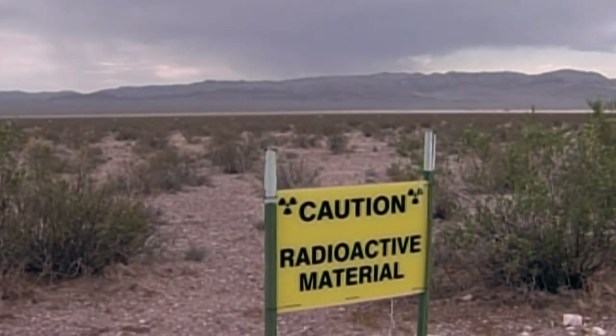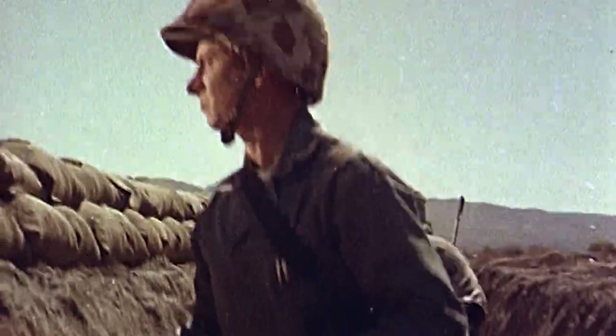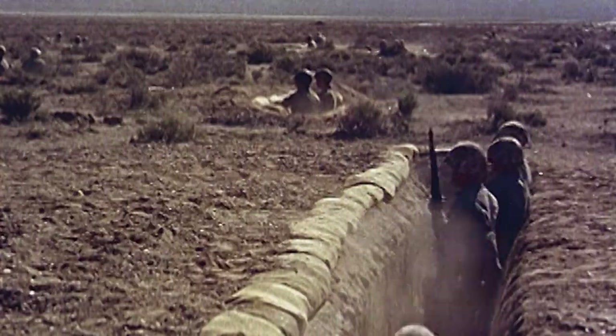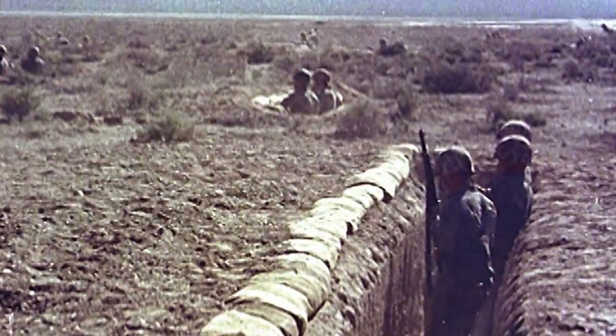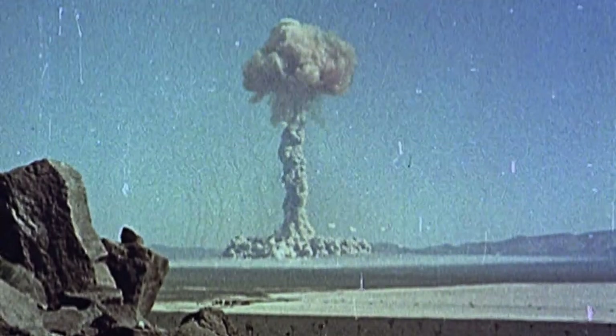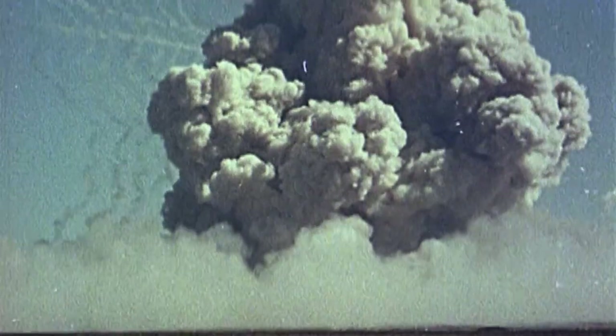In May 1953, in the deserts of Nevada, the weapon was tested. They did actually fire an 800-pound nuclear shell from a 280-millimeter artillery piece seven miles in the Nevada desert to explode as a nuclear device. It's the only time, certainly in the Western world, that a nuclear shell had been delivered by a cannon.